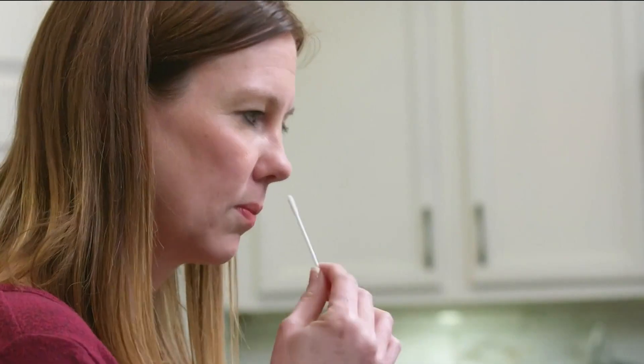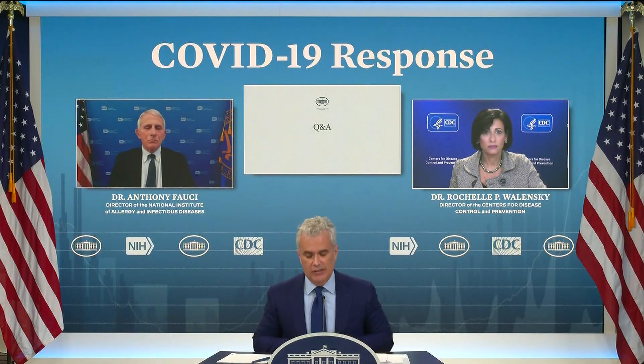500 million free at-home COVID-19 tests will soon be distributed. We will set up a free and easy system, including a new website, to get these tests out to Americans.